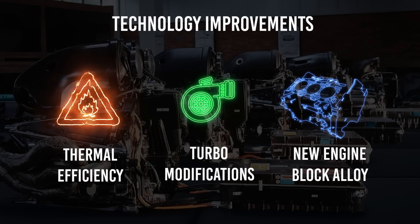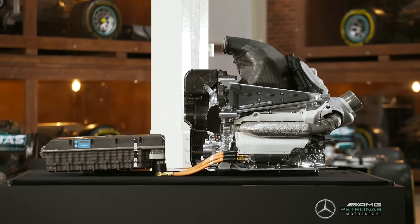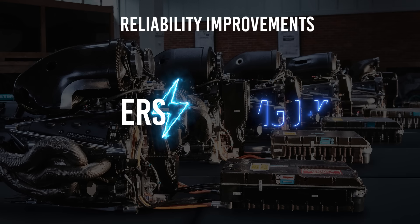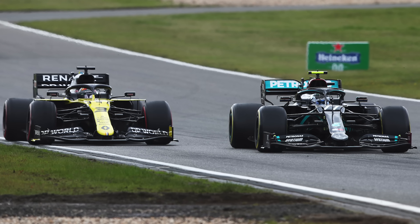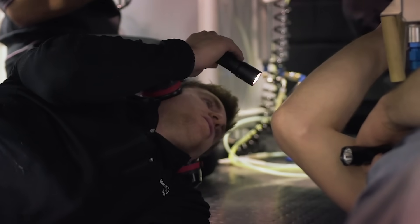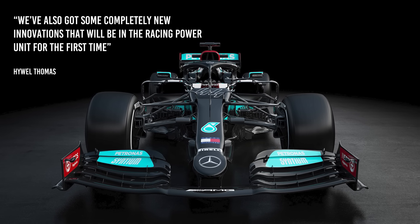The engine block has also been modified, with the aluminium structure of last year replaced by what has been described only as one using a new alloy. Secondly, the reliability has been improved by fixing what are described as design issues in the 2020 power unit. Changes have been made to the ERS to make it more resilient. This includes alterations to the MGU-K design introduced last year that did suffer from some failures, but Mercedes believes a new, more consistent manufacturing regime will improve its reliability. The third area is the most ominous for the rest.